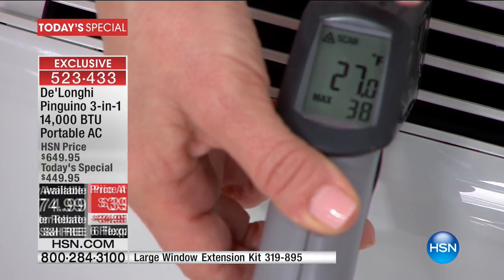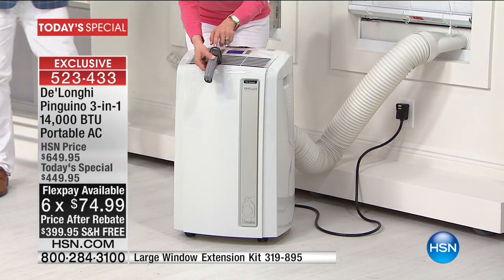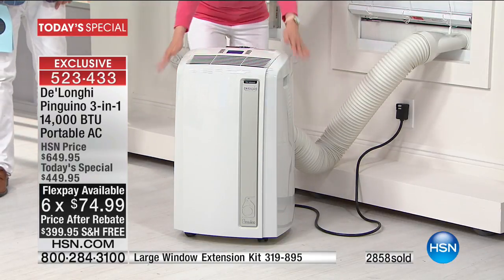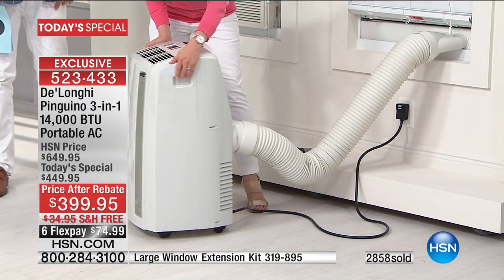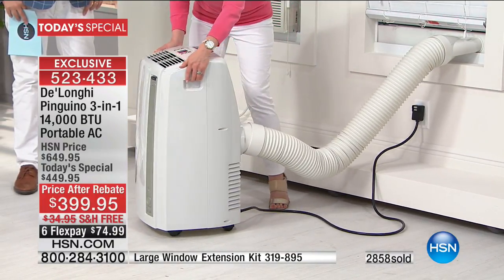The thermometer gun is reading 25 degrees coming right out of the top — so it's powerful. It comes with caster wheels already attached on the bottom, so you don't have to worry about that. One of the things people love about the DeLonghi is that it's portable, so you can move it from room to room.